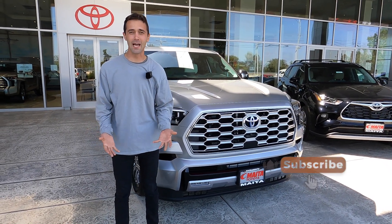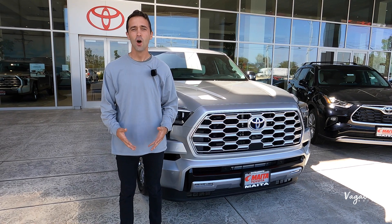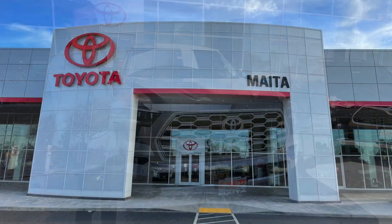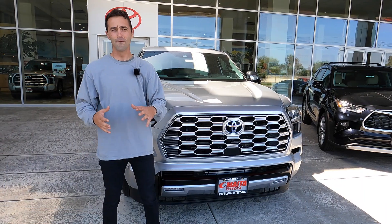Subscribe to our channel because this is not a sponsored video, and we truly appreciate your support here at our channel. If you have something for us to film, email us — our email is below. A special shout-out and thanks to Maida Toyota here in Sacramento for providing us this beautiful Toyota Sequoia for this review.